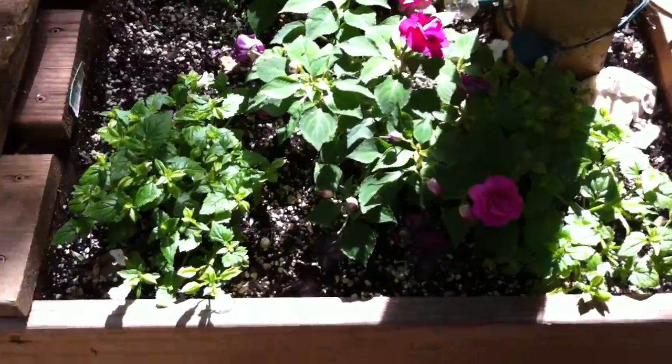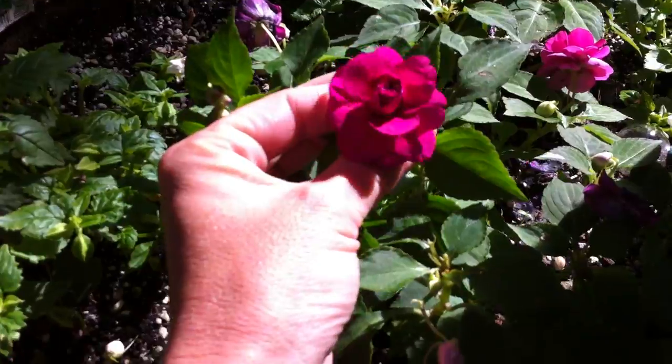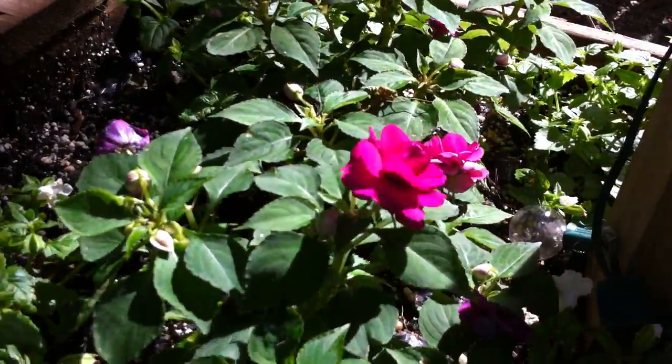This is the backyard. I haven't showed you my backyard in a while. Look at how pretty and nice and big these flowers are. They're nice and full. I just adore them.